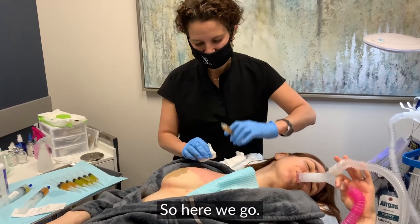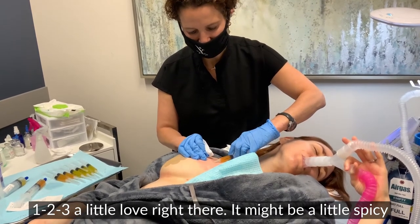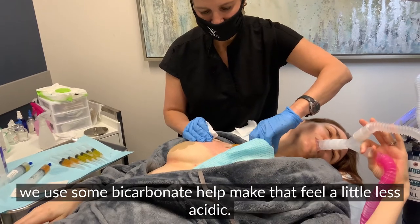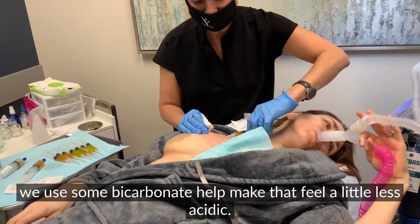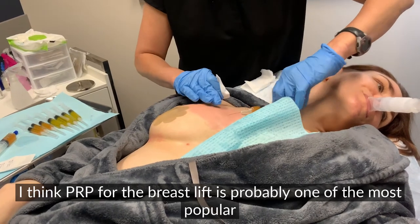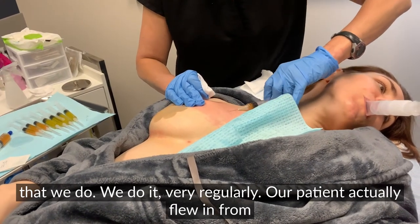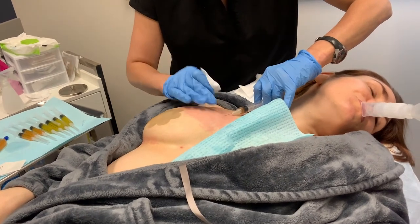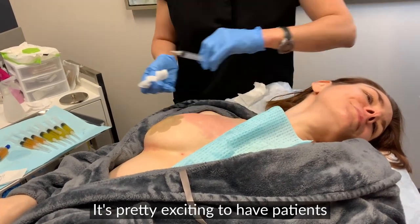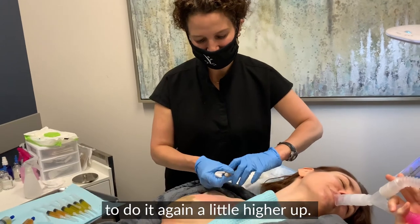They might be a little spicy because the platelets tend to be a little bit acidic, but we use some bicarbonate to help make that feel less acidic. Platelets are great in many different places, and PRP for the breast lift is probably one of the most popular procedures we do — very regularly. Our patient actually flew in from California to have me do this, which is pretty amazing. We've had people from Hawaii, New York, California, and Oregon, so it's pretty exciting to have patients come from so far. That was one injection spot, so now we're going to go a little higher up.